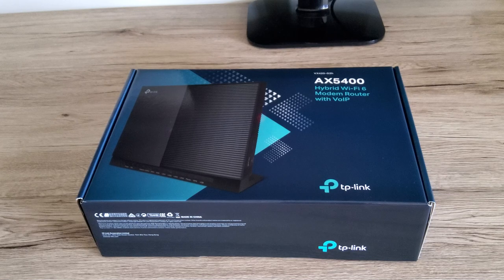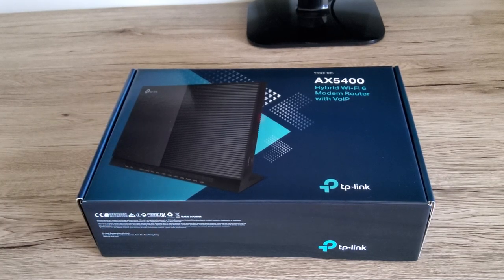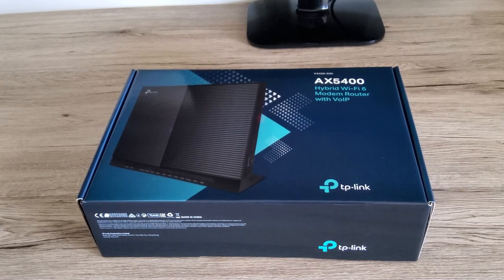We did a quick price check on the modem — it turns out it's $400 to buy one outright. So you're actually getting really good value getting it included with the plan. It has Wi-Fi 6, making it one of the best modems you're likely to encounter.